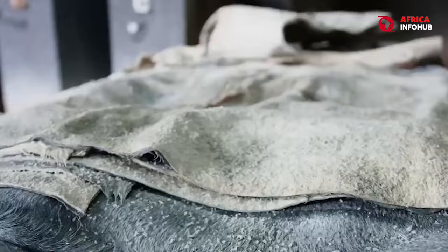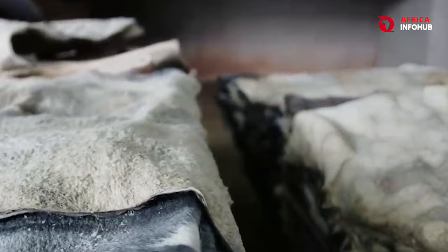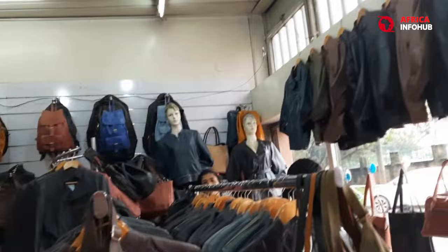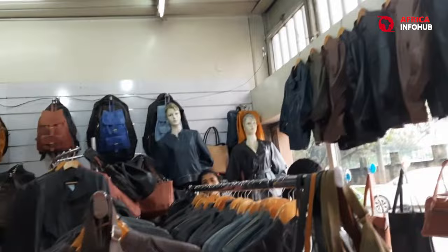This time-tested method results in a leather that is not only incredibly durable, but also develops a beautiful patina with age, making each piece a unique and treasured heirloom. Top fashion houses worldwide clamor for Ethiopian leather, recognizing its quality and the rich cultural heritage woven into every hide.